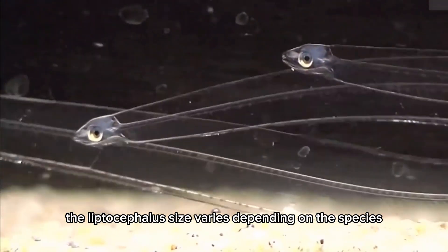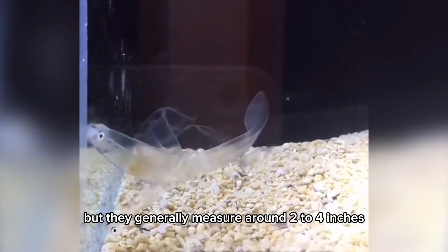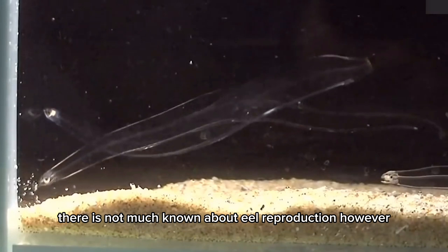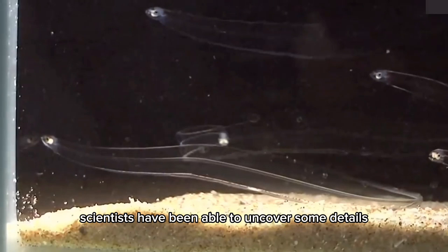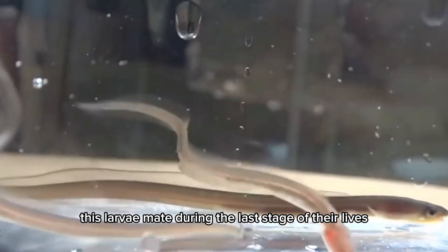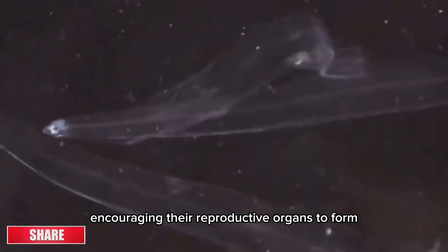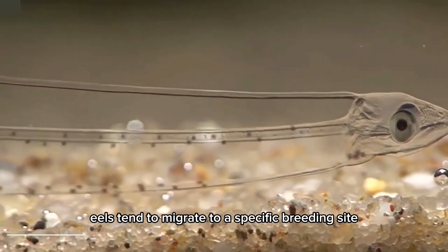The leptocephalus size varies depending on the species, but they generally measure around 2 to 4 inches, although their maximum length is approximately 12 inches. There is not much known about eel reproduction. However, scientists have been able to uncover some details. For example, these larvae mate during the last stage of their lives, because they start foraging and eating in groups, encouraging their reproductive organs to form. In addition, eels tend to migrate to a specific breeding site.